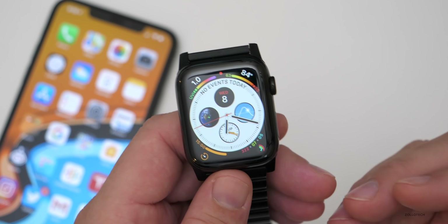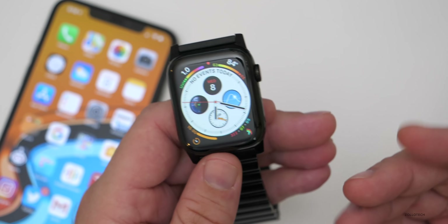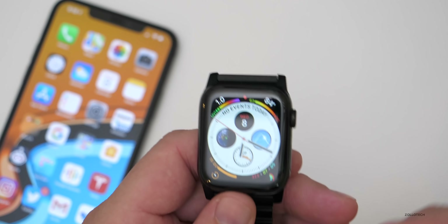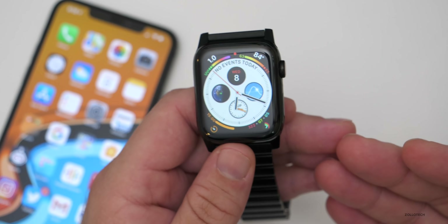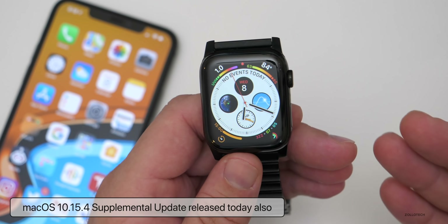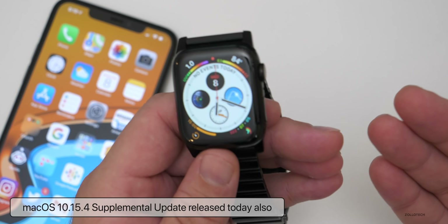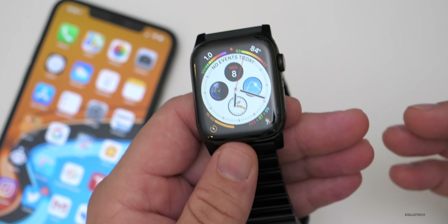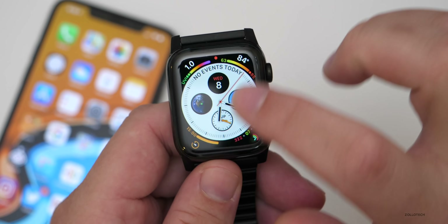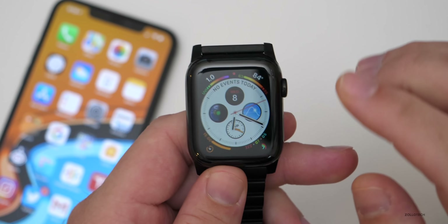A lot of people thought maybe Apple discontinued this, but Apple has patched it in not only iOS but also watchOS, as well as macOS. They released an update today with the macOS 10.15.4 supplemental update that also patches that among other things. So it's not a major feature update, but it does fix things. With this particular update, I would not expect any changes to battery life, speed, or anything like that.